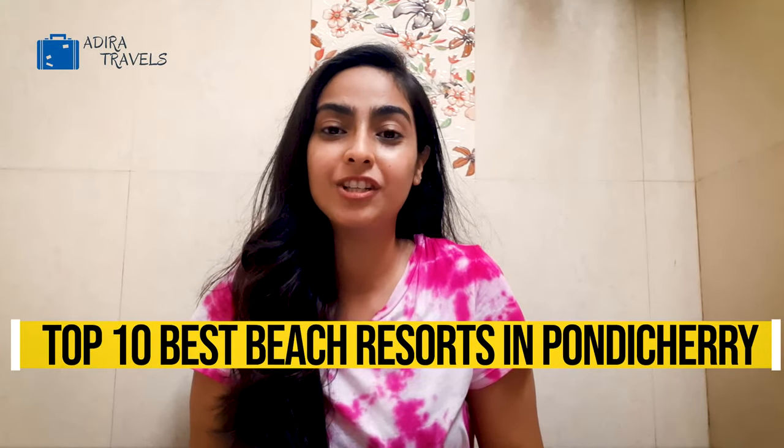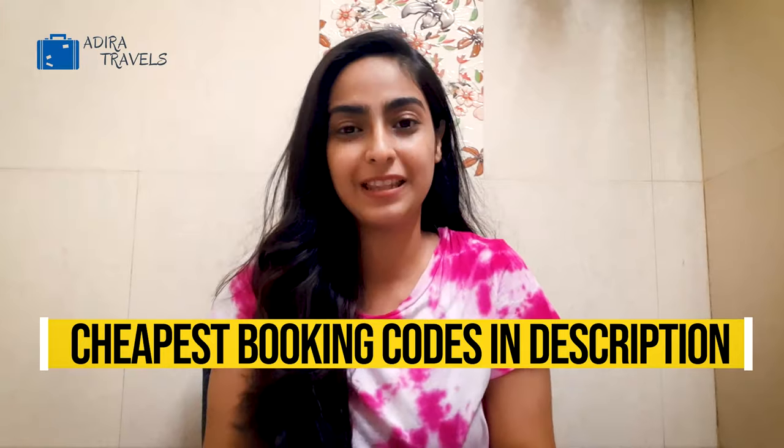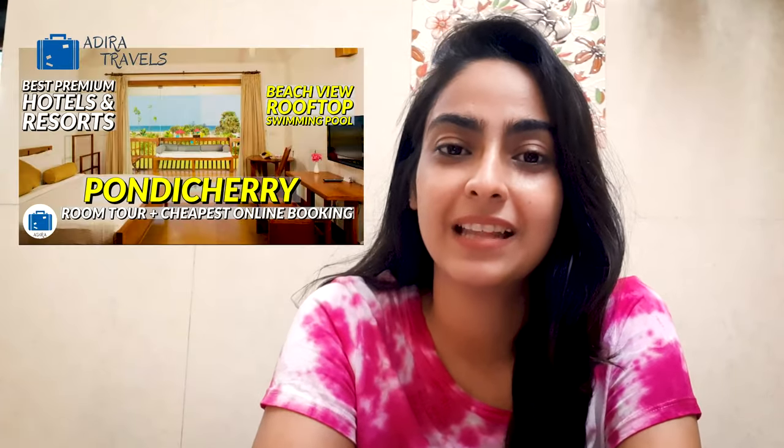Hi guys, in this video we're going to be bringing you the top best beach view resorts in Pondicherry with the cheapest booking codes so you can get the best hotel deal at the best price. We've also compiled a list of the best hotels and the best budget hotels in Pondicherry and you can find that video link in our description box below. Without wasting much time, let's dive into the hotel details.